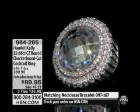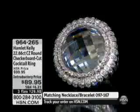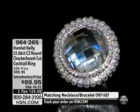This will sell out, I'm hearing. So if you're on the line, you have it. It is 964-265. Stay right where you are. Please do not hang up just because we're moving on.